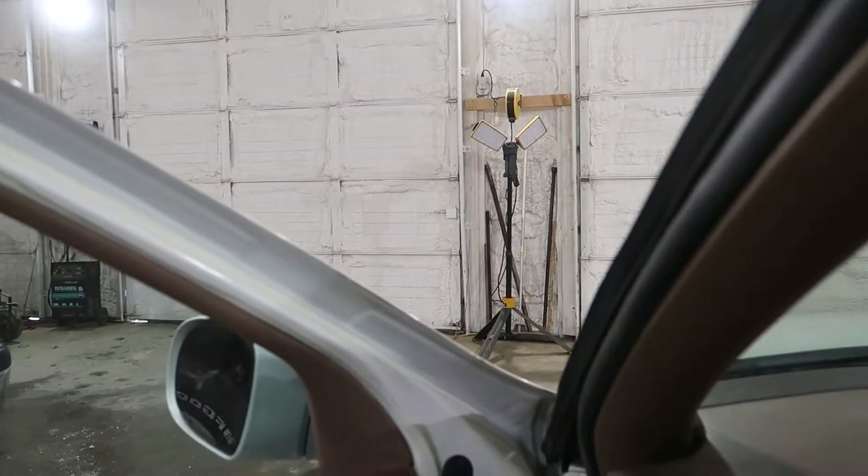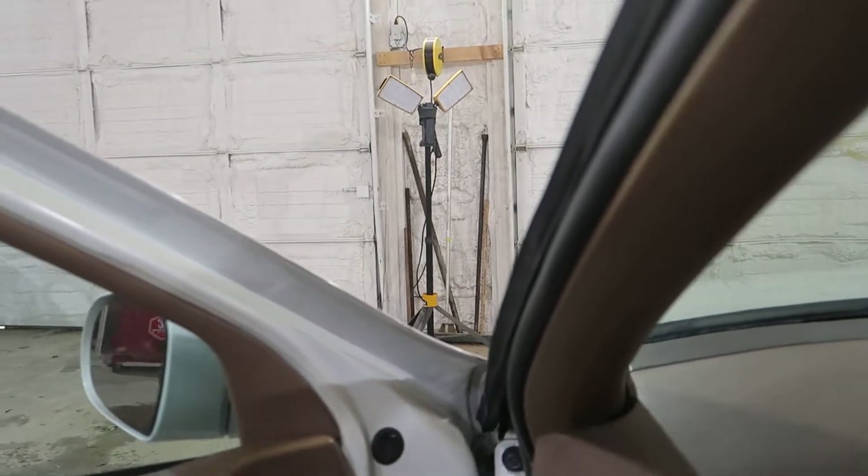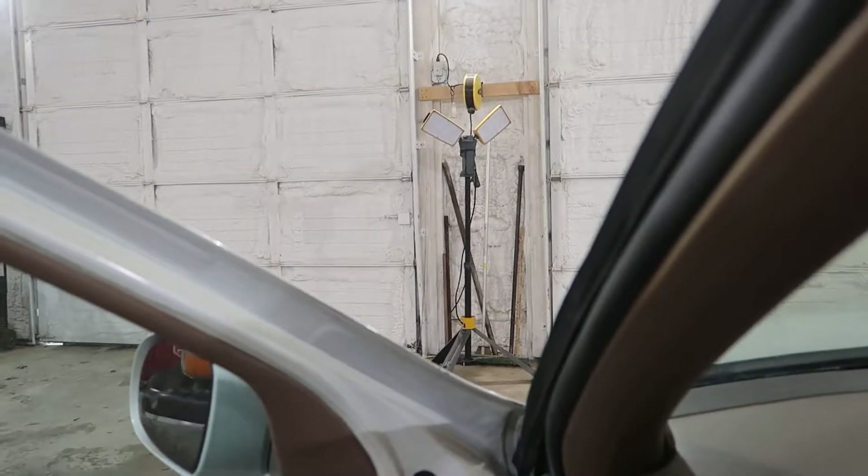We've got drive, we've got brakes, and we've got reverse.